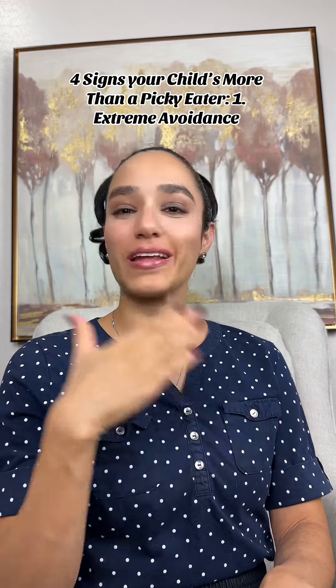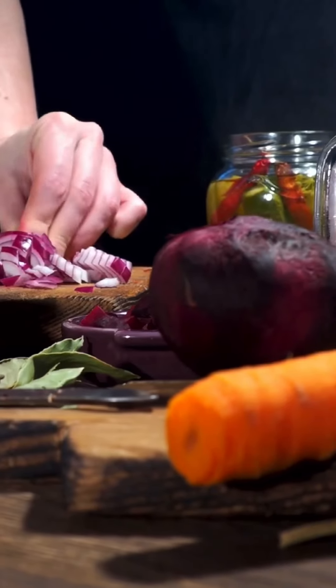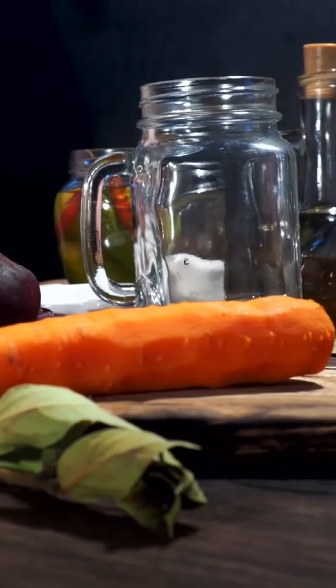Number one: avoiding certain smells and textures. With my more-than-picky eater, I noticed that when I'm cooking, he starts getting really bothered about the smell of the food — saying things like "it smells so stinky." Maybe if I'm cooking onions or even beans. Sometimes I had to stop using the crockpot overnight because he would wake up in the middle of the night to let us know he couldn't sleep because it was too stinky. My regular picky eater doesn't do that. He might refuse to eat some foods, but he doesn't get that kind of anxiety when he smells certain foods or senses the textures. When a child gets really frustrated by the smell or texture of food, or even sensing food in their hands, that's more than a picky eater.